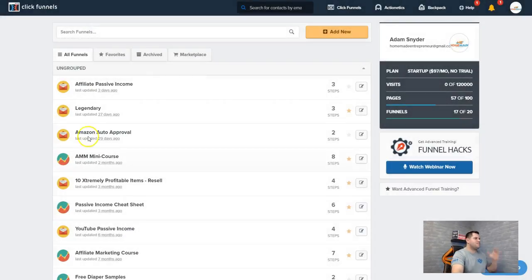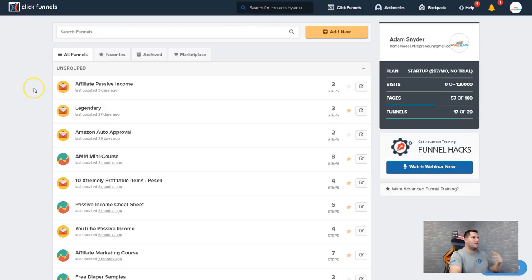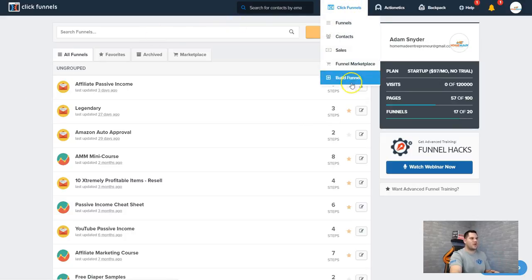Here we are — this is my account on ClickFunnels. I do not pay for the most expensive plan because I use a bunch of different software and this is just one of the ones I like to use — why? Because it is easy. If you go over to ClickFunnels in your back office, you come up here to where it says ClickFunnels and build a funnel.